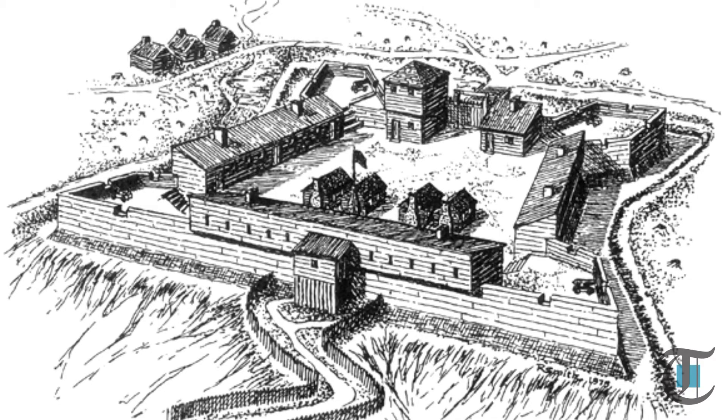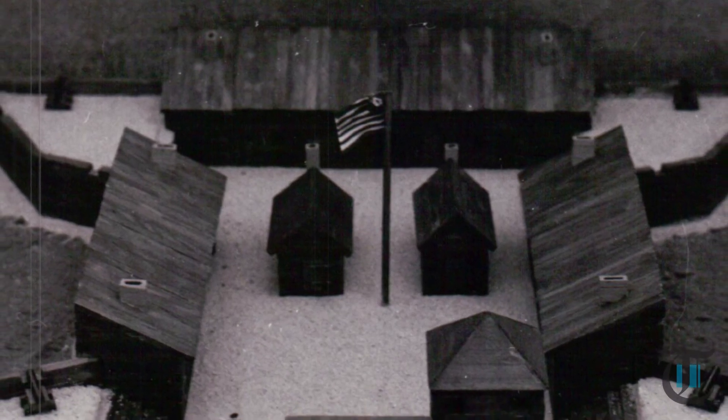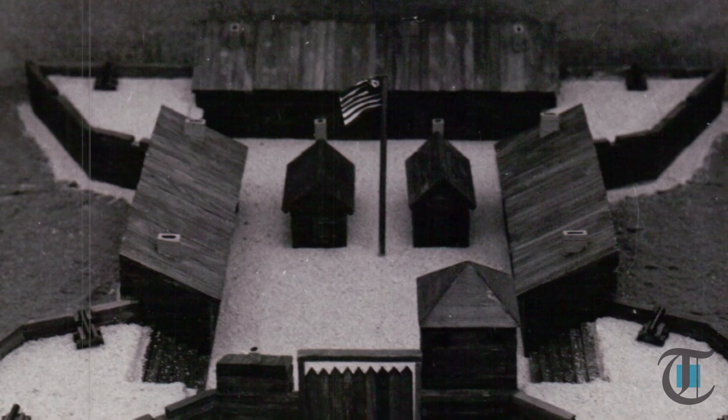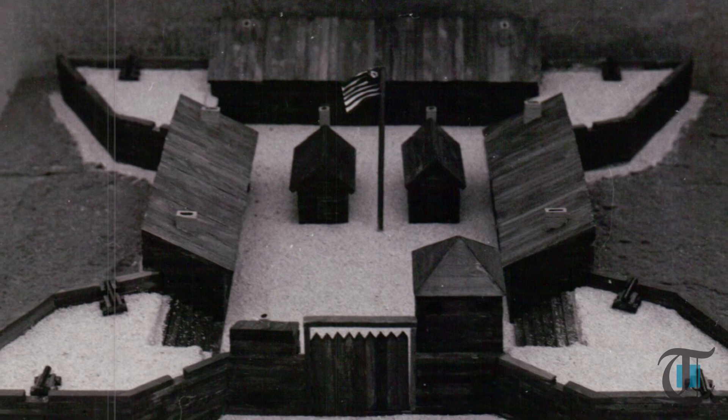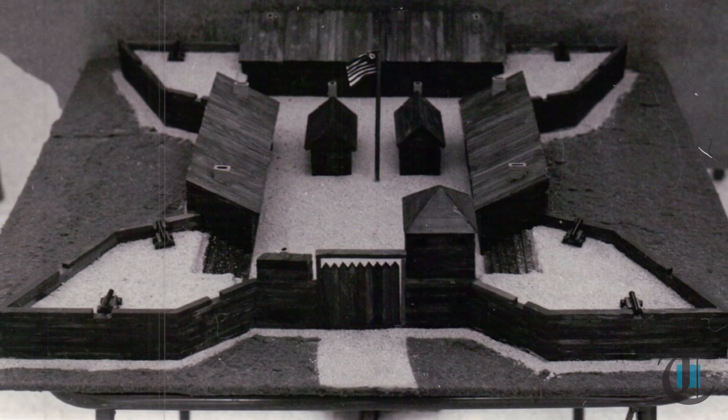Fort McIntosh was built in 1778 and named for General Lachlan McIntosh. The fort was in the shape of a trapezoid, which was 150 feet long on each side. It contained three barracks, warehouses, officers quarters, a forge, a kitchen, and powder magazines for defense. Sitting on top of a 130-foot slope to the Ohio River, the fort was a very imposing structure.